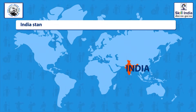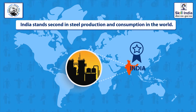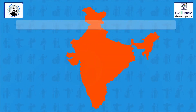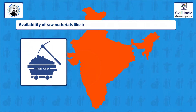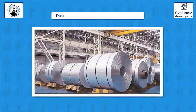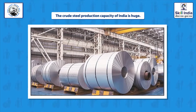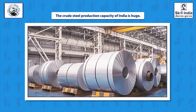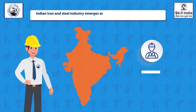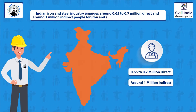India is not only the second largest steel producer, it also stands second in steel consumption in the world. The growth of the steel sector in India has been driven by the availability of raw materials like iron ore, coal, and economic labour. Crude steel production capacity of India reached 142.24 million tons per annum with a growth of 7.6% annually. The Indian iron and steel industry employs around 0.65 to 0.7 million direct and around 1 million indirect people for iron and steel and other related operations.